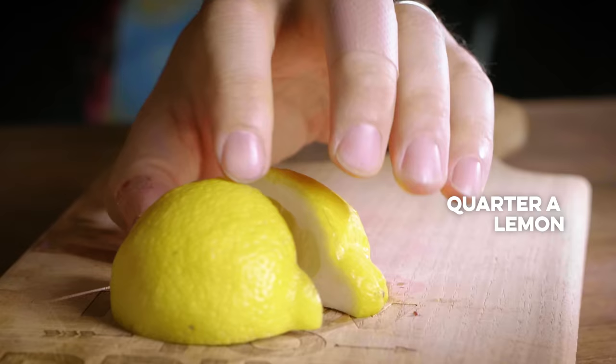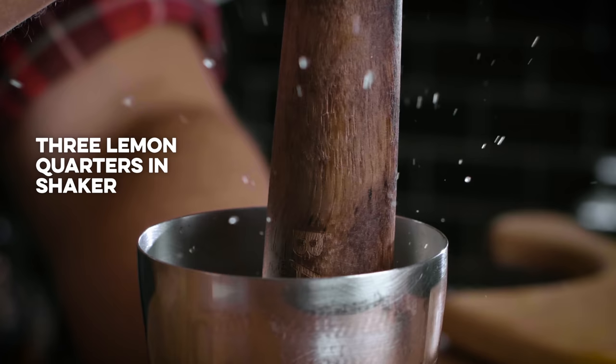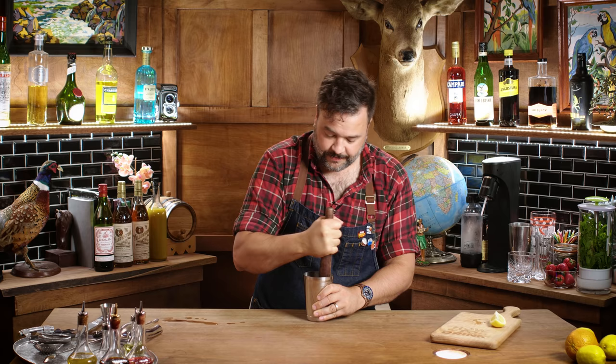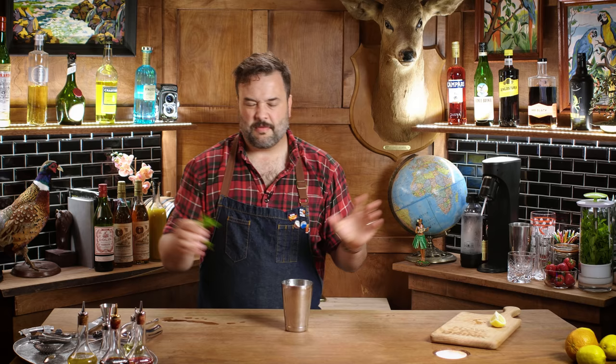We're going to start by slicing a lemon into quarters. We'll place three of them into the shaker and muddle those three lemon wedges. Muddling is really important because we want to get all the oils out of the peel, not just lemon juice — that's why we're going with the muddle here. It's also where the 'smash' comes from in the whiskey smash. Now I want to add about four to six mint leaves. There's no need to muddle these because we're going to shake them, and the shaking will do all the expressing of mint oil that we need.